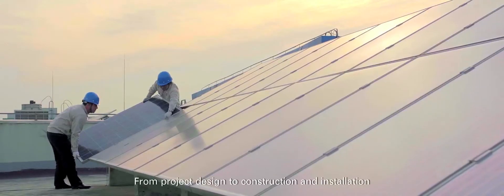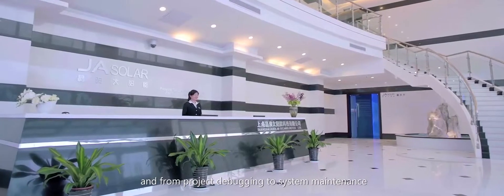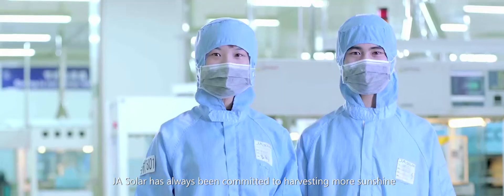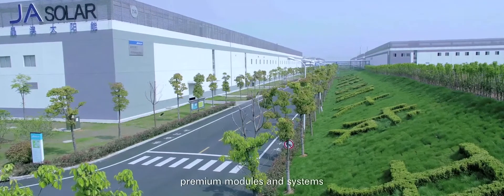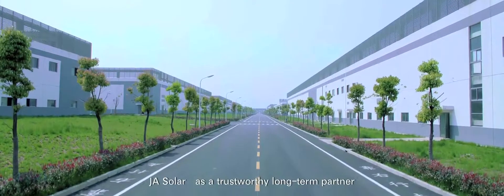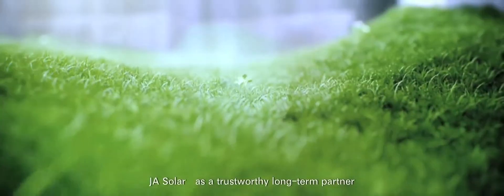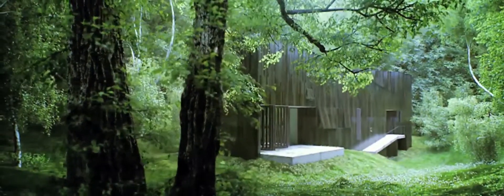From project design to construction and installation, and from project debugging to system maintenance, J.A. Solar has always been committed to harvesting more sunshine and adding more value for you using premium cells, premium modules, and systems. J.A. Solar, as a trustworthy long-term partner, ensures long-term returns on your solar projects. Harvest the sunshine.